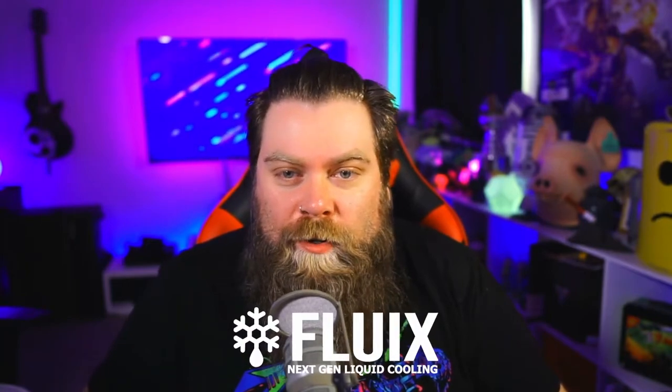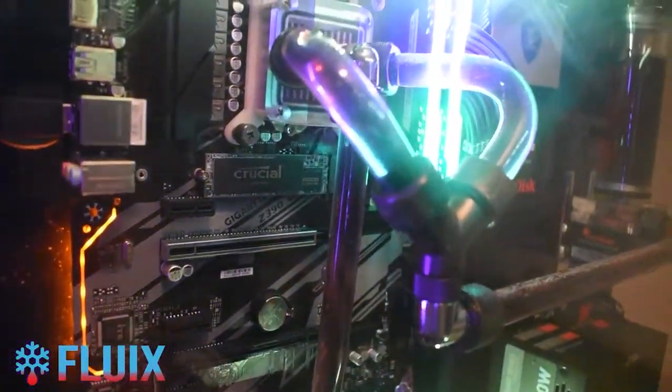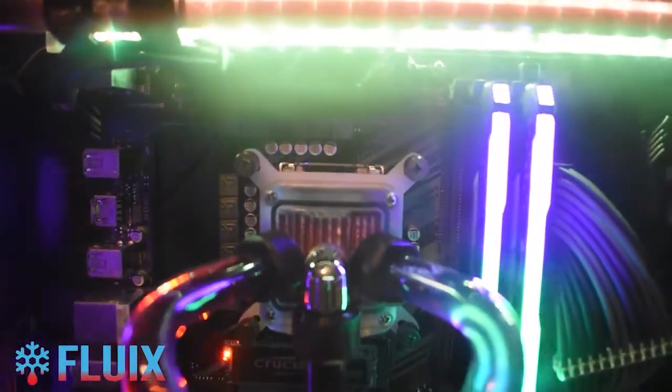Hey everybody, it's Dammit Bennett, and I'm excited today to announce that we have partnered with Fluix LLC and their TriSwift Pre-Order campaign. Fluix LLC manufactures next-gen liquid cooling hardware for PC gamers. They are introducing their TriSwift Waterblock.